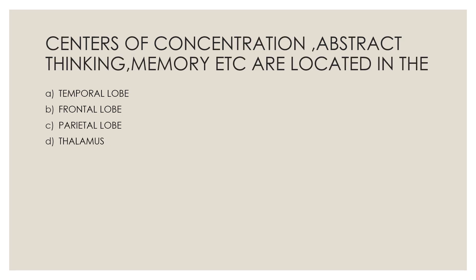Next question: Centers of concentration, abstract thinking, memory, etc. are located in — Option A, temporal lobe; Option B, frontal lobe; Option C, parietal lobe; Option D, thalamus. The correct answer is Option B, frontal lobe.